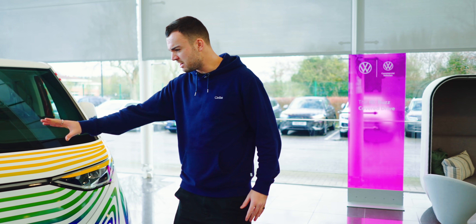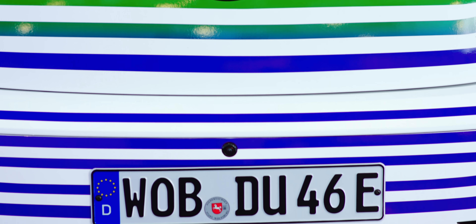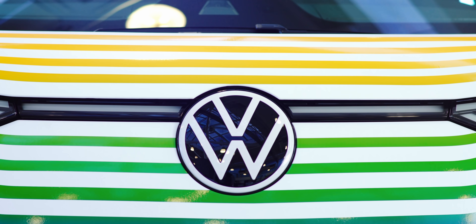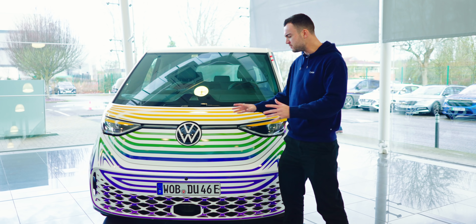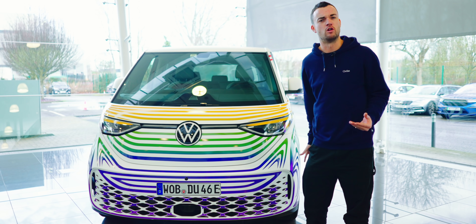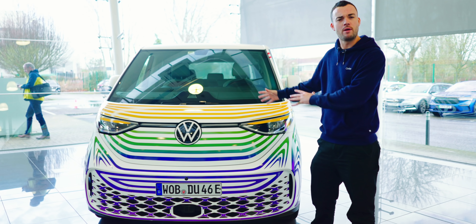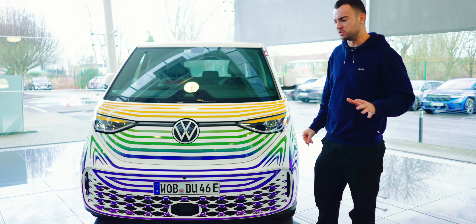A few design bits to pick up on — nice, big, friendly face. They're all quite happy-looking cars, the ID cars, aren't they? Nice big VW badge, and you can kind of see that V-shape. Those are both nods to the original T1. They've not tried to make it look retro — they're not trying to make it look like a 70-year-old bus, but it's a homage. There are certain details that just acknowledge the existence of the original.